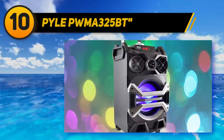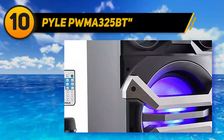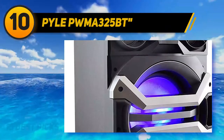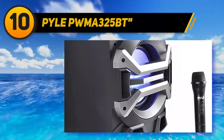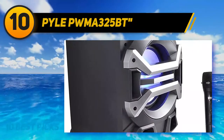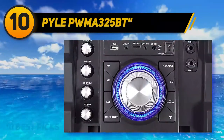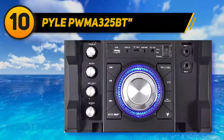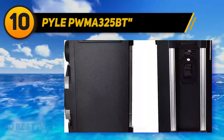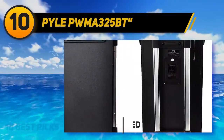One of the leading names in budget consumer audio equipment is Pyle. The PWMA325BT portable karaoke speaker system kicks out some serious sound with killer lighting effects to go with it. The system is suitcase styled with wheels and a built-in battery, so you can take your karaoke skills on the go.